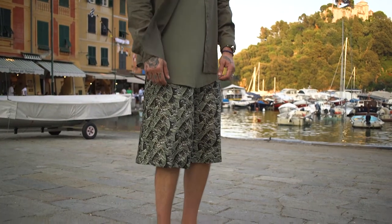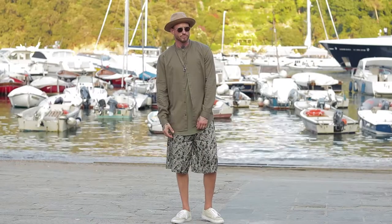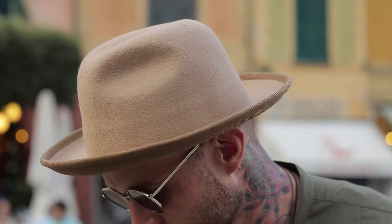My shorts are actually a tiger pattern, but it's camouflaged into a camel pattern — that's funny. I love white sneakers and they match everything. Italians are all about hats, and now I have a different hat.